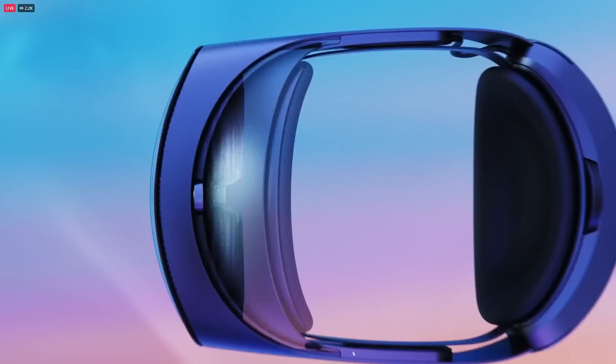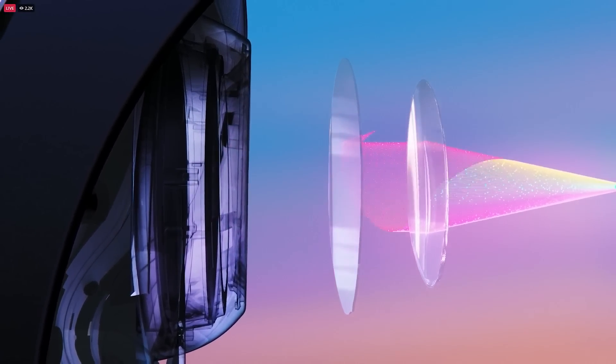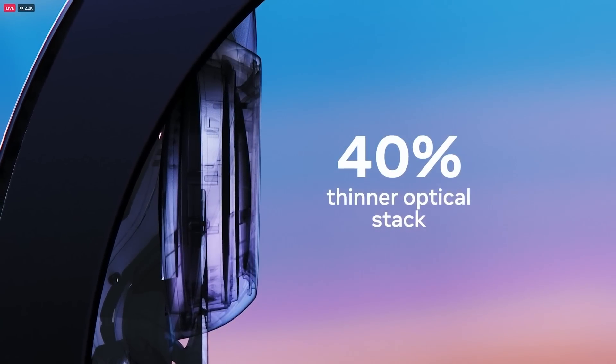We've also redesigned the whole optical stack to make it better than anything we've shipped before. The new pancake lenses work by folding light over several times and let us make the display 40% thinner compared to Quest 2. The new lenses aren't just thinner — they also put more pixels in the center, giving you sharper, clearer visuals, which makes reading text a whole lot easier.